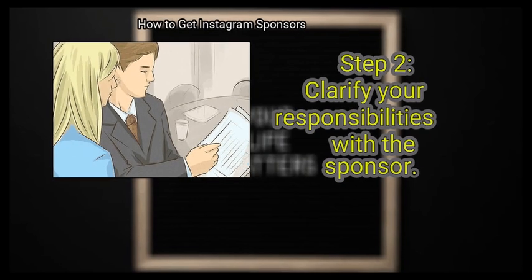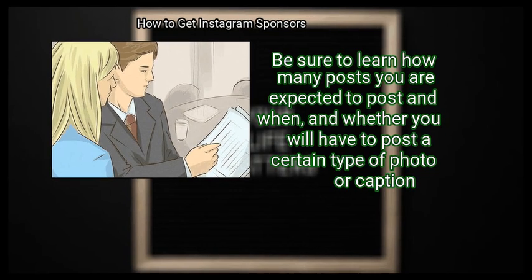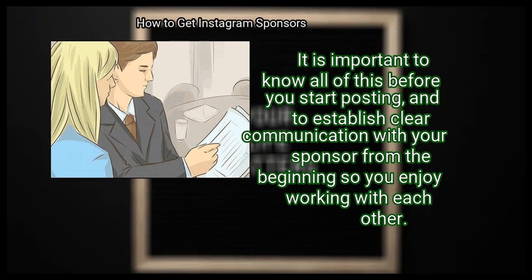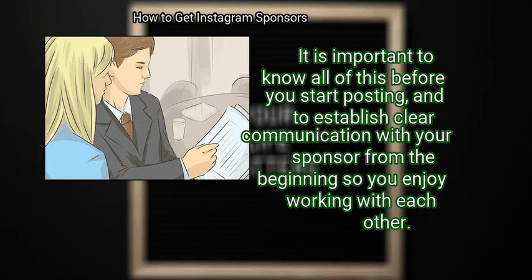Step 2: Clarify your responsibilities with the sponsor. Be sure to learn how many posts you are expected to post and when, and whether you will have to post a certain type of photo or caption. It is important to know all of this before you start posting, and to establish clear communication with your sponsor from the beginning so you enjoy working with each other.